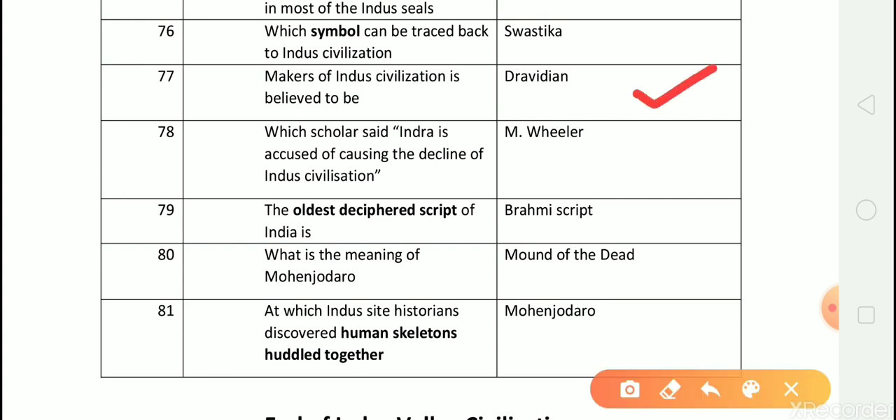Question number 78: Which scholar said Indra is accused of causing the decline of Indus civilization? Answer is M. Wheeler. Question number 79: The oldest deciphered script of India is? Answer is Brahmi script. Question number 80: What is the meaning of Mohanjodaro? Answer is mound of the dead.